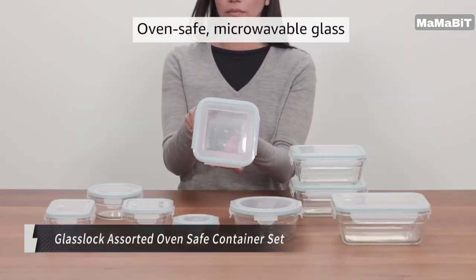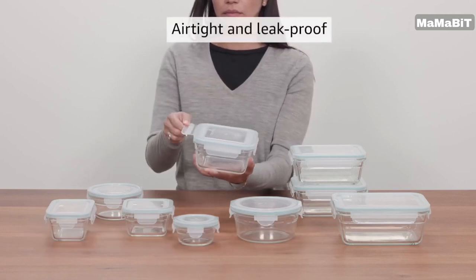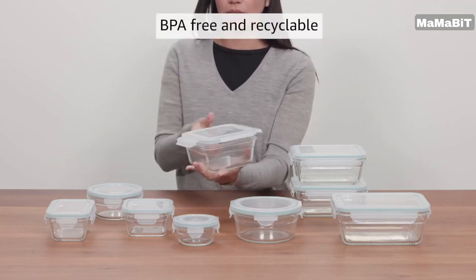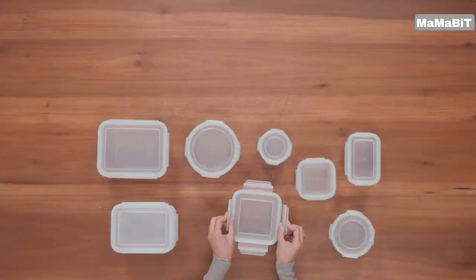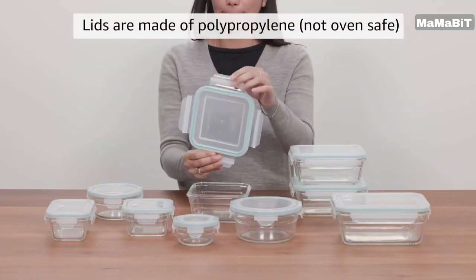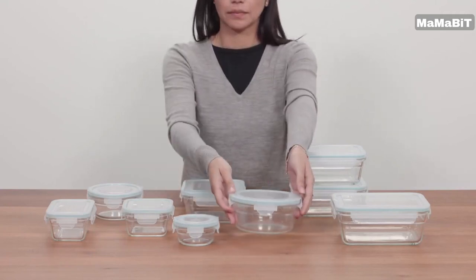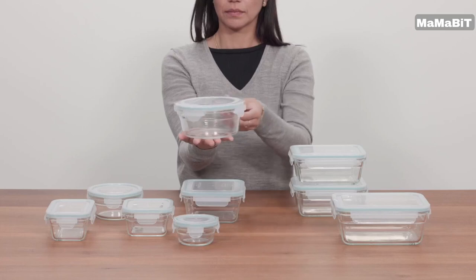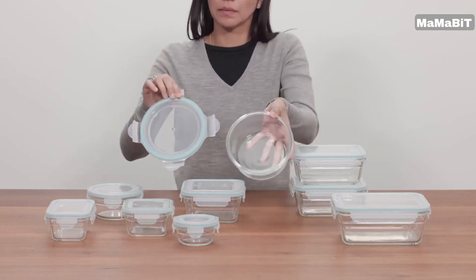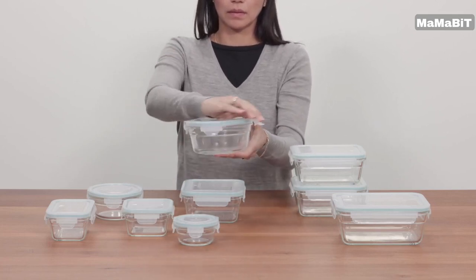This 18-piece set includes 9 tempered glass containers with 9 matching lids, offering a variety of sizes from a compact 0.7 cup round container to a spacious 6.3 cup rectangular one. These versatile containers are your all-in-one solution for storing, freezing, and reheating food. Made from durable, BPA-free tempered glass, they're safe for use in the freezer, microwave, and oven — just remember to remove the lids before heating. The snap-on lids feature a gasket seal, ensuring an airtight and leak-proof closure to keep your food fresh longer.